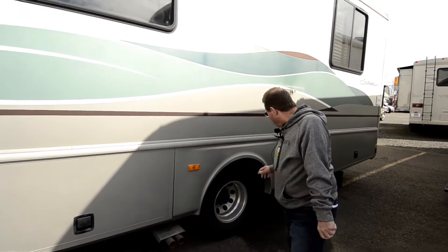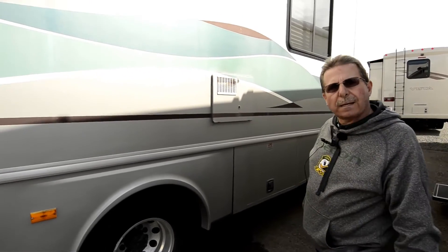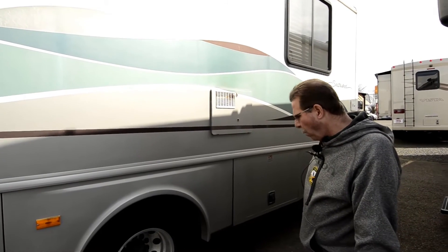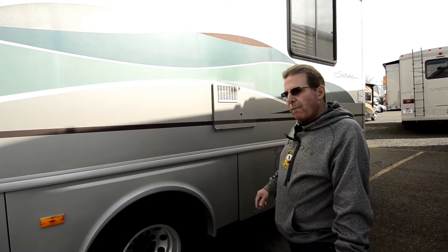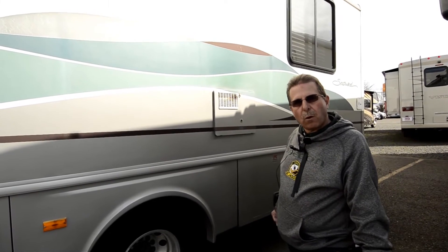This unit was purchased by a couple a little over a year ago to find out if they liked RVing. So they put some money into this — they bought all new Michelin tires, right at about a year old now. Had some major service work done on it, roof sealed and all that. Went RVing, found that they liked it, and traded in on a brand new Tiffin Motorhome.